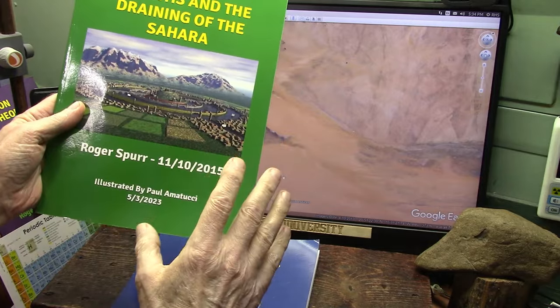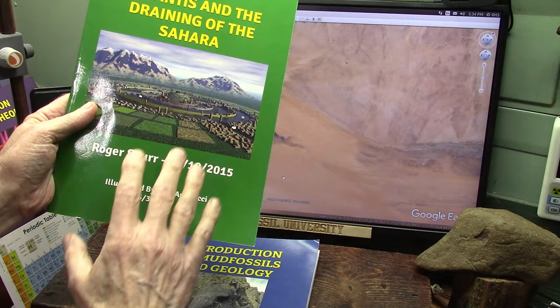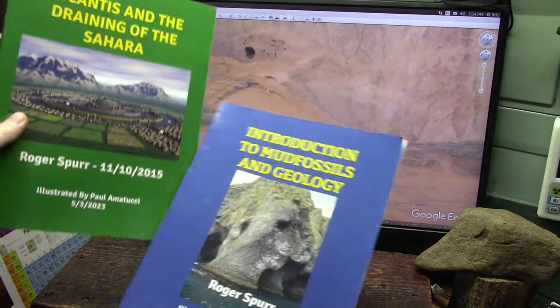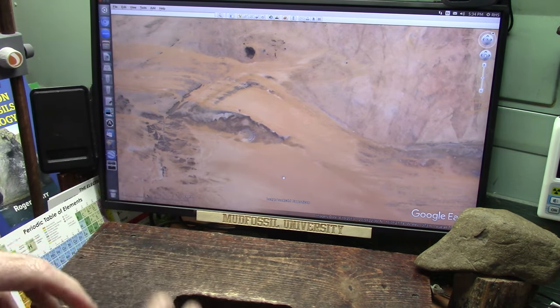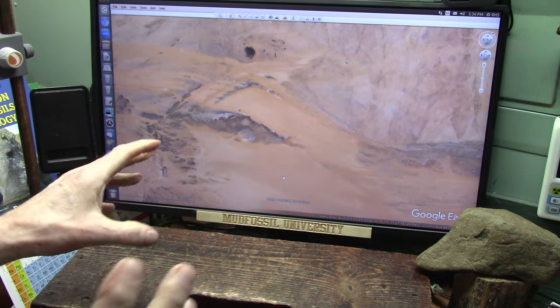A friend of mine is putting out books based on my papers — I have nothing to do with them — writing about mud fossils, the electron flood theory, and all that stuff. Right now I'm going to support my claims with the evidence and show you something, because somebody just contacted me a few minutes ago.